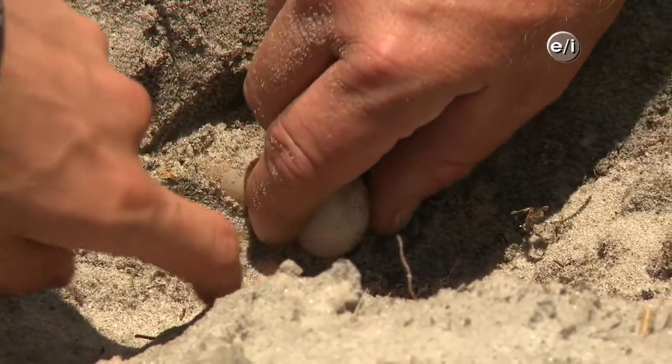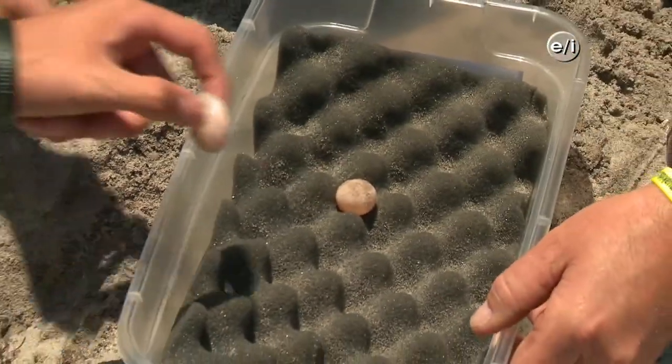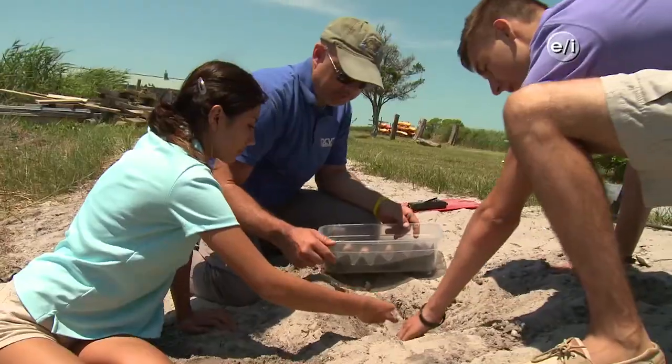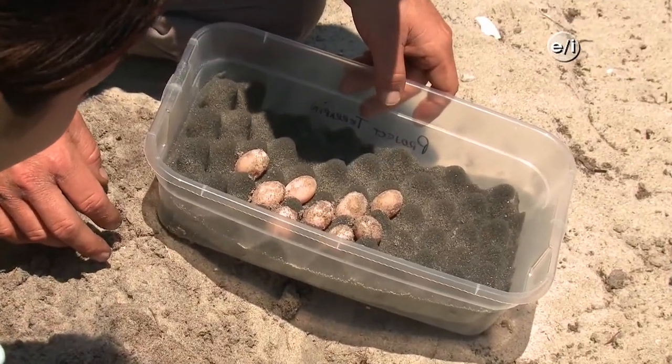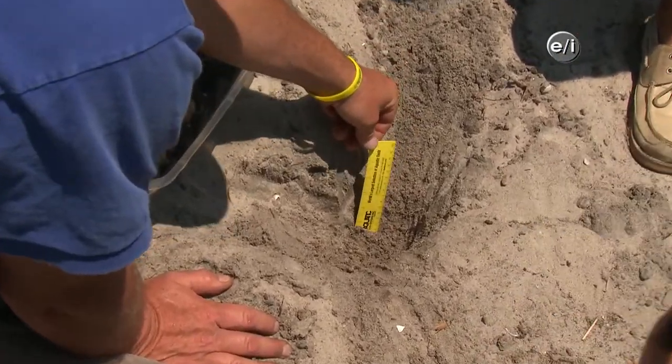Now that we've found the eggs, why don't we get them out of here? We could actually pull the eggs out of the nest, put them in our container, do some measurements, and relocate them. So we just pull them out like that, put them right in the container. We also take nest depth here because it's really important to find out how deep the eggs are. This is about 15 to 16 centimeters in depth.